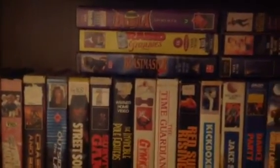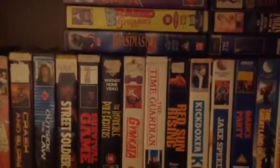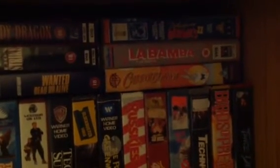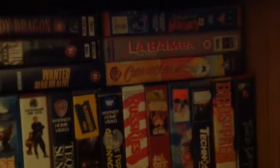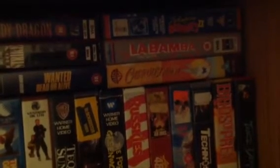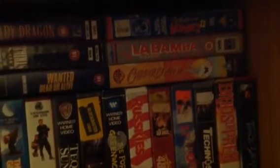Count Duckula - who didn't grow up loving Count Duckula? Rabid Grannies, Beastmaster 2 - can't get that on DVD, not in the UK anyway. Lady Dragon, Lion Strike, Wanted Dead or Alive, Weekend at Bernie's 2 - someone please put that on DVD. Carrot Blanca, which is just funny - it's a Bugs Bunny movie. La Bamba, which I'm so happy that Eureka Masters of Cinema have announced they're going to be releasing.